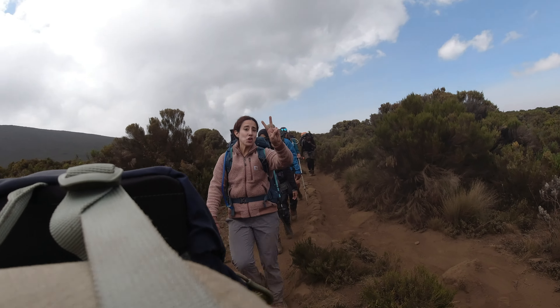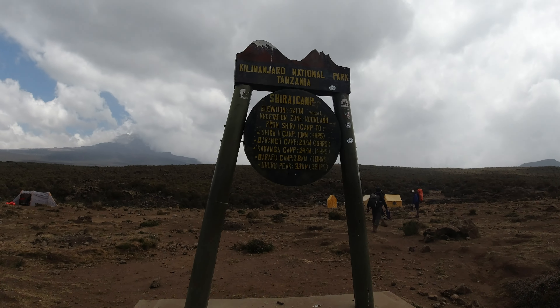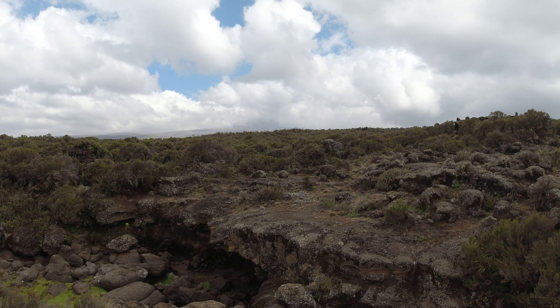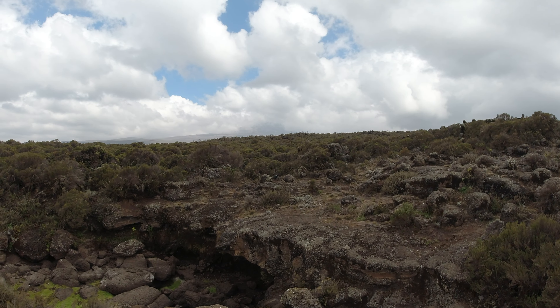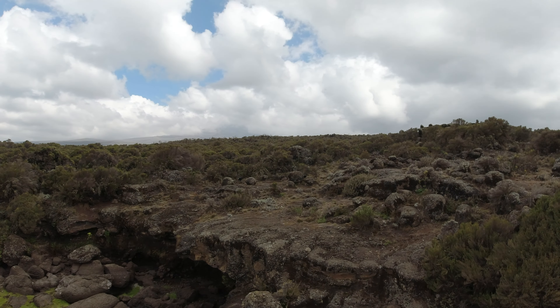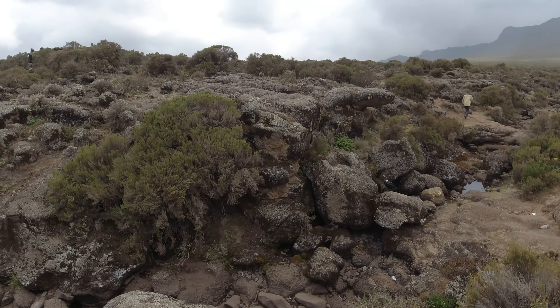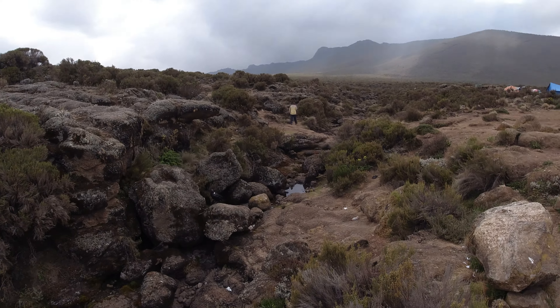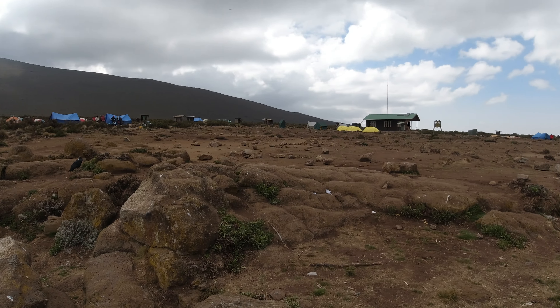We made it to camp day two. Kilimanjaro is right there — or the peak, I mean. We're on Kili but blocked by clouds; maybe we'll see it later. There's a little overview of what our campsite looks like — it's really pretty.